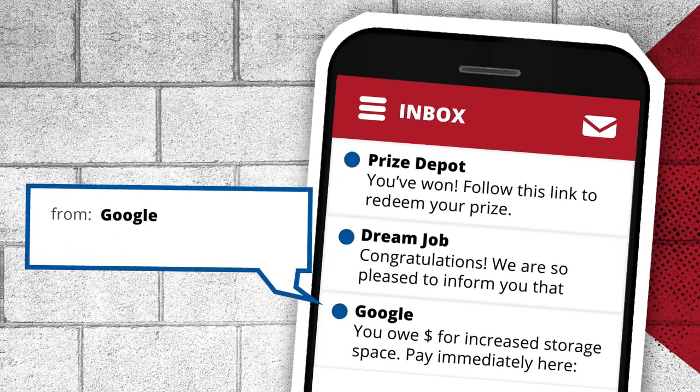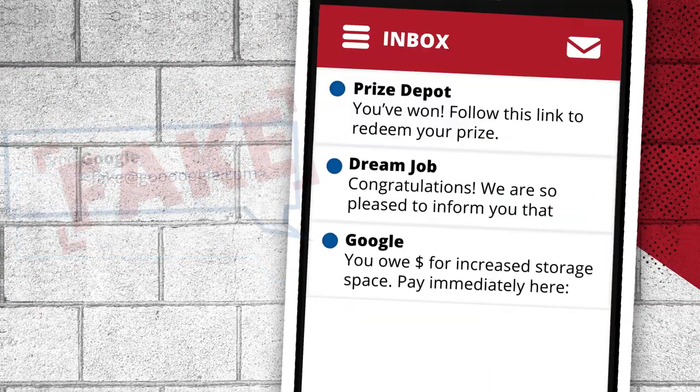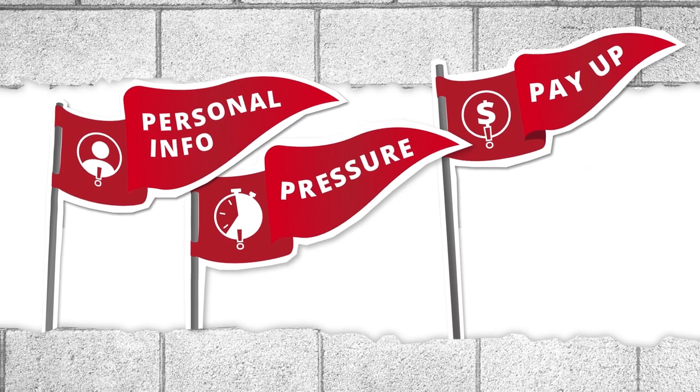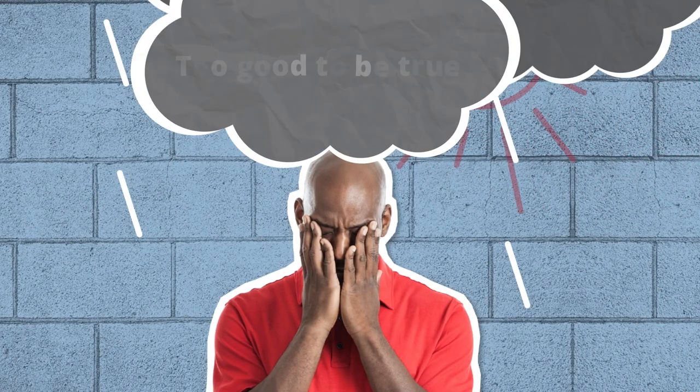Remember that email addresses and even caller ID information can be easily faked. These are just a few red flags to watch out for. When it comes to your money, it's important to be careful of anyone contacting you with suspicious requests. If it sounds too good to be true, it probably is.